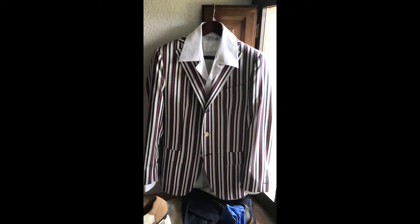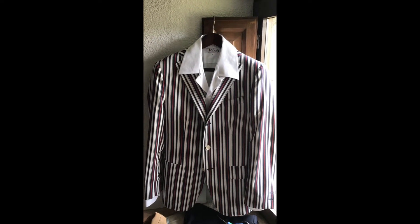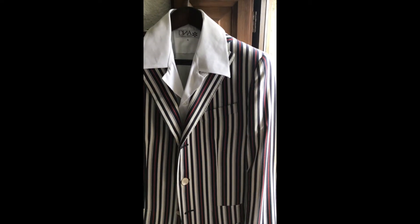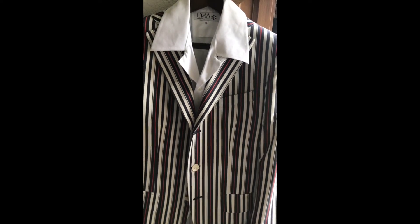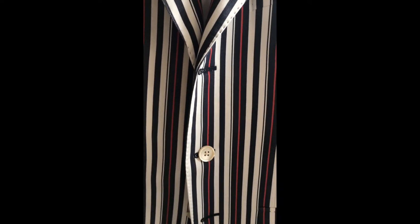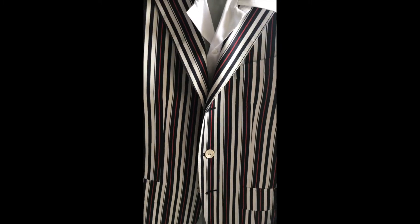Today's suggestion would be this lovely striped sports coat. Dark blue, red and white, three buttons, lovely mother of pearl, lightweight cotton.